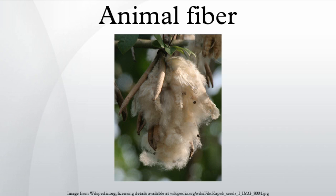Alpaca fiber is that of an alpaca. It is warmer than sheep's wool and lighter in weight. It is soft, fine, glossy, and luxurious. The thickness of quality fiber is between 12 to 29 µm. Most alpaca fiber is white, but it also comes in various shades of brown and black.